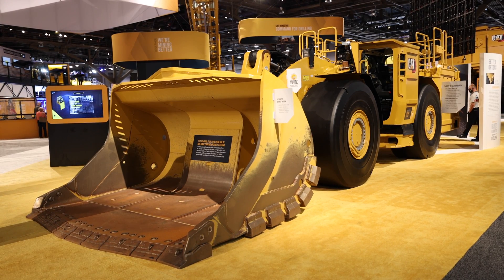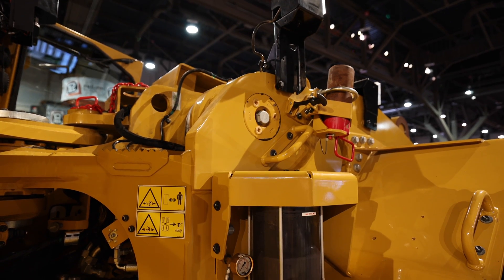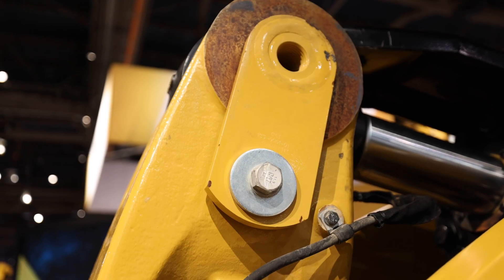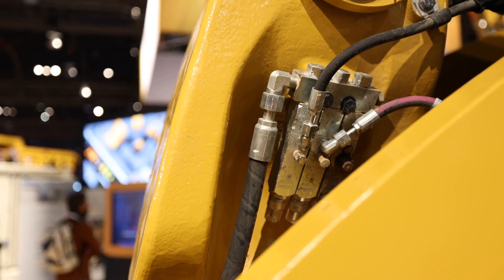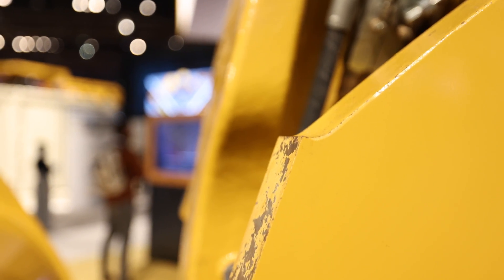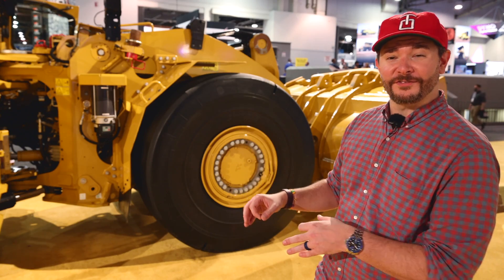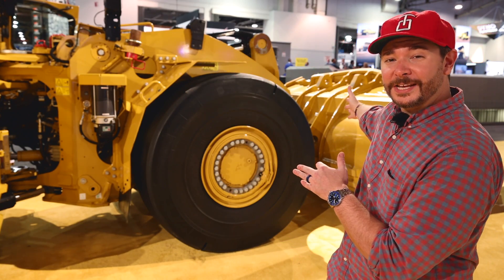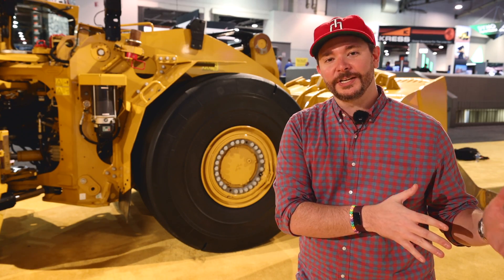But before we get into all the juicy battery details, let's get some basic information out of the way. The R1700XE is built on the same platform as its predecessor, the R1700G. It's got the same linkage geometry, the same 16.5 tons of payload capacity, and the same 11 mile per hour top speed. In fact, just about all of the common components from the linkage all the way up to the end of the bucket on this new machine, the R1700XE, are the same as what you'd find on its predecessor, the R1700G.